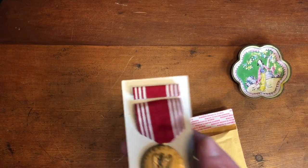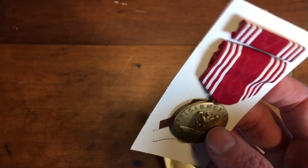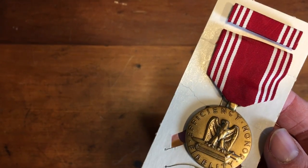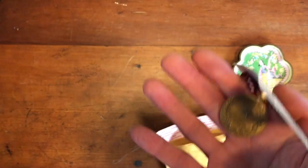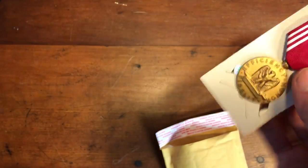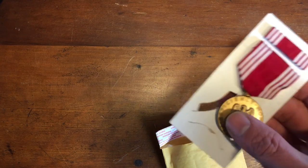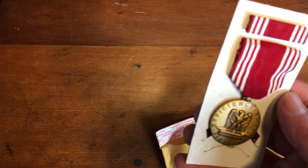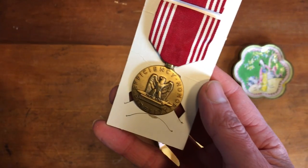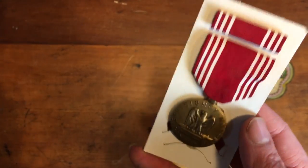Next up is this medal — just a kind of military medal for efficiency, honor, fidelity, and good conduct. It's still on the cardboard with the ribbon bar. I got a bunch of these in a military lot that I bought for $50 at an estate sale, and I've been selling from that lot for years. This piece sold for $10.